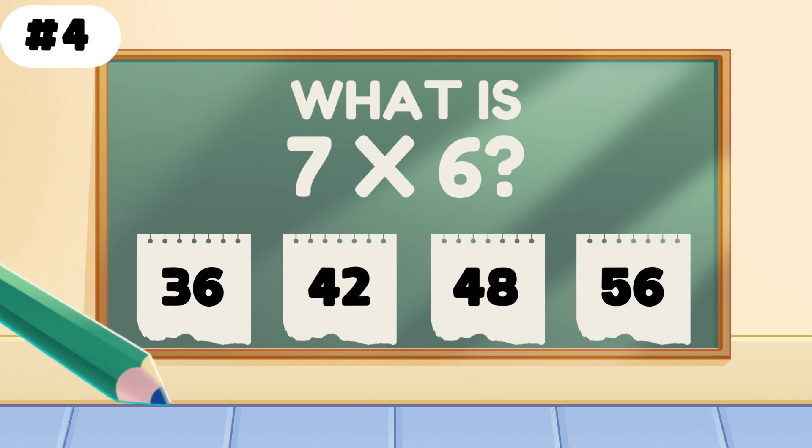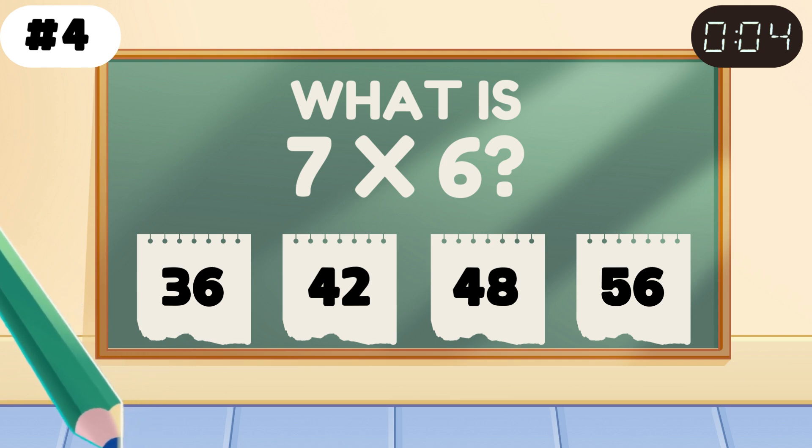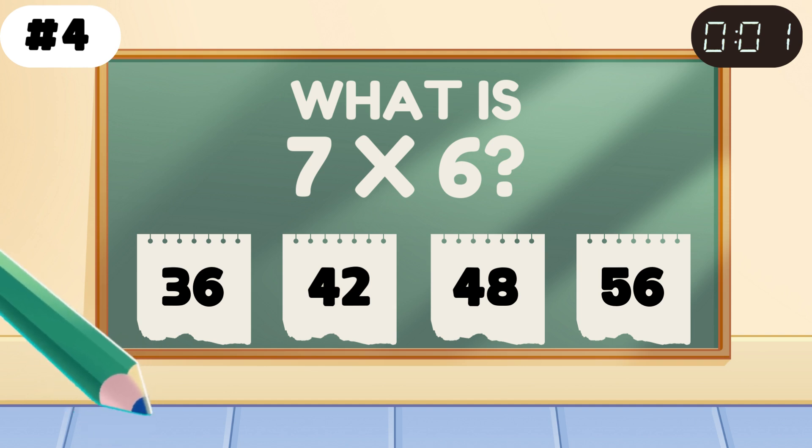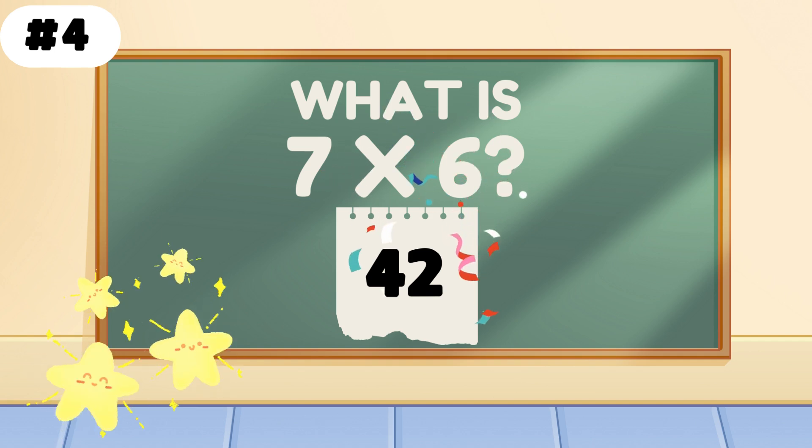What is 7 times 6? Correcto — 42. You're multiplying like a math machine.